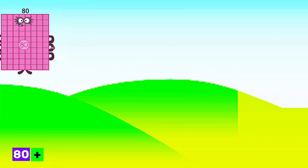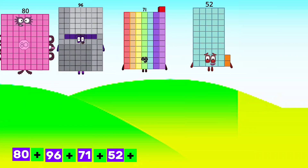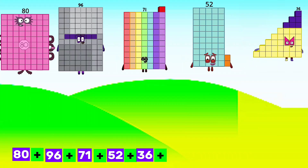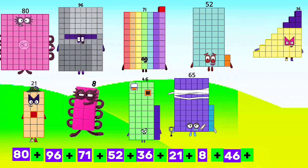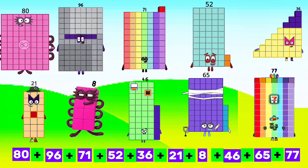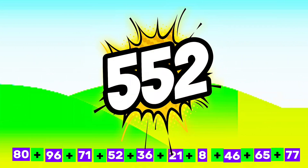80 plus 96 plus 71 plus 52 plus 36 plus 21 plus 8 plus 46 plus 65 plus 77 equals 552.